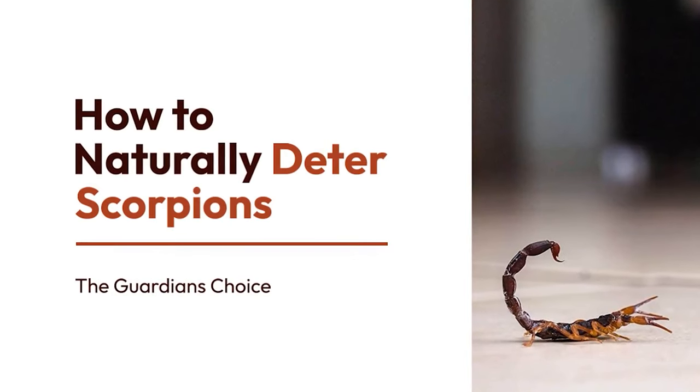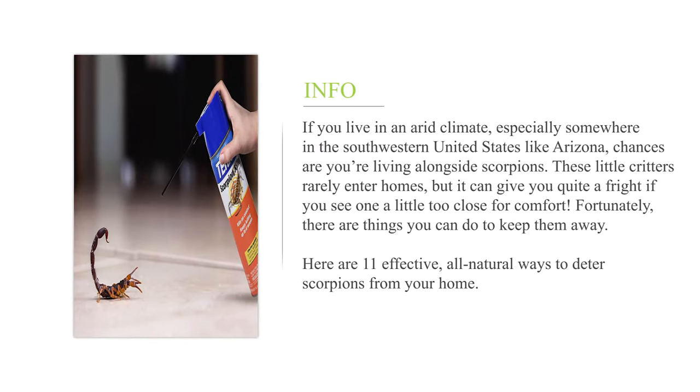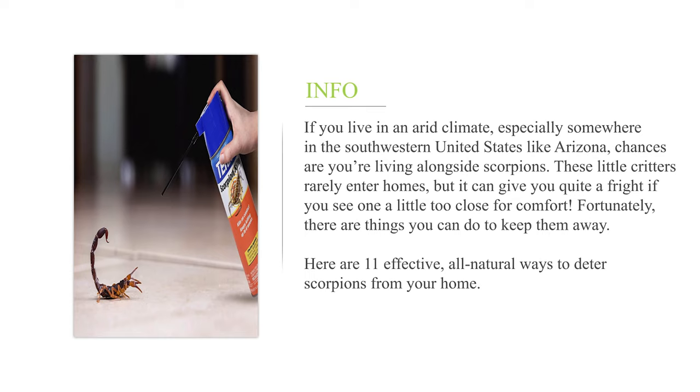How to naturally deter scorpions. If you live in an arid climate, especially somewhere in the southwestern United States like Arizona, chances are you're living alongside scorpions. These little critters rarely enter homes, but it can give you quite a fright if you see one a little too close for comfort. Fortunately, there are things you can do to keep them away. Here are 11 effective, all-natural ways to deter scorpions from your home.